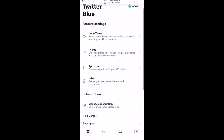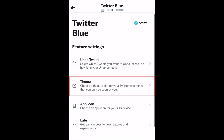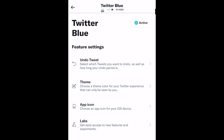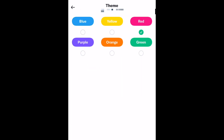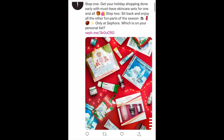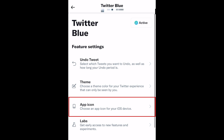Let's check out a few of the features. If you tap Theme, you can choose a color for your Twitter app that is only visible to you. This will change the color of links and buttons. You can also customize the color of your app icon.